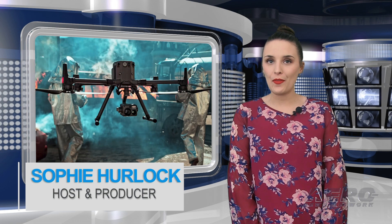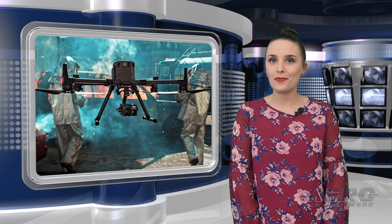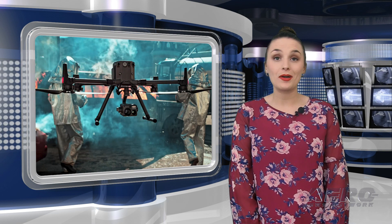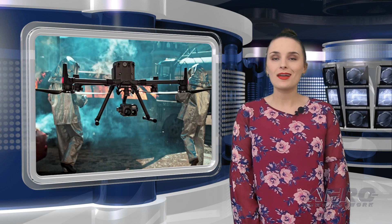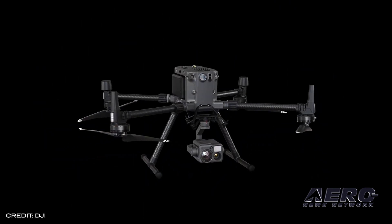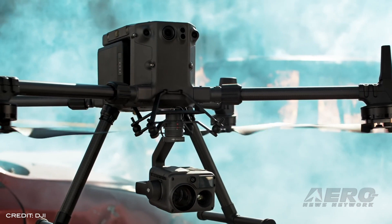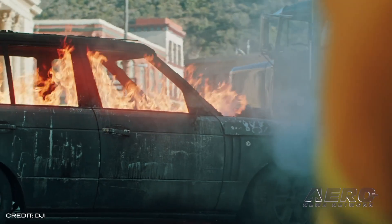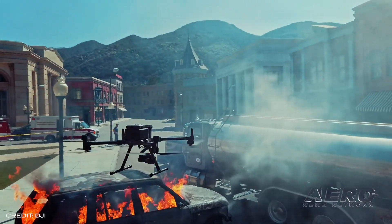DJI unveiled what they call their most advanced commercial drone platform, the Matrice 300 RTK and the Zenmuse H20 series, a hybrid multi-sensor camera. The M300 RTK integrates advanced AI capabilities, six directional sensing and positioning systems, a UAV health management system, and 55 minutes of flight time.